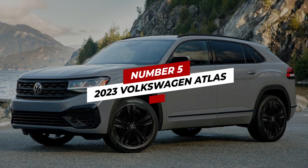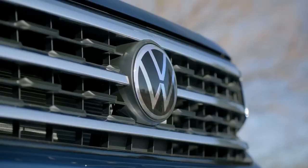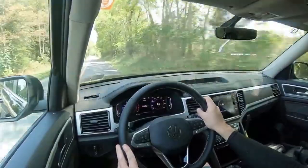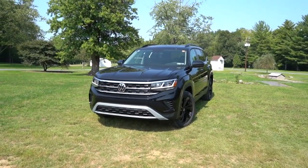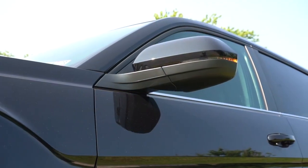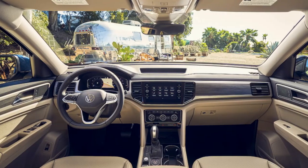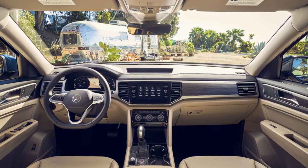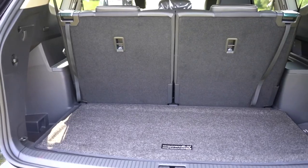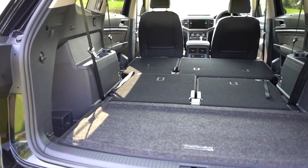Number 5: 2023 Volkswagen Atlas. Here's a little fun fact — Volkswagen literally translates to "the people's car," and the first thing you expect from a people's car is family-friendliness. We can say that the 2023 Atlas embodies the essence of the brand's name and comes with features and functionalities that show that the carmaker had families in mind when it built this SUV. We start with a spacious and comfortable interior with three rows of seats, providing ample room for up to seven passengers. The second-row seats slide and recline, and the third-row seats fold flat to provide even more cargo space.